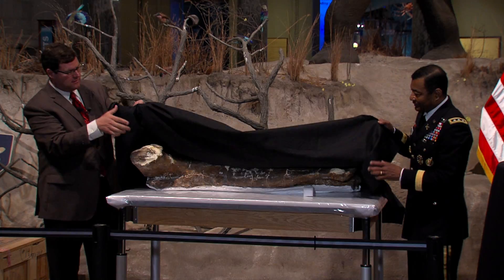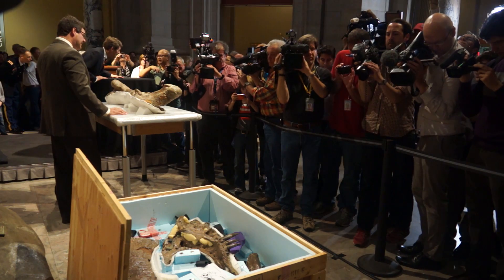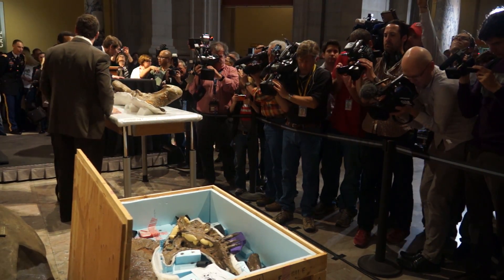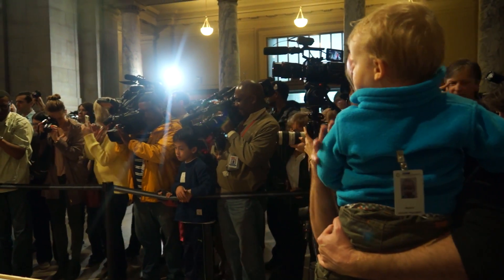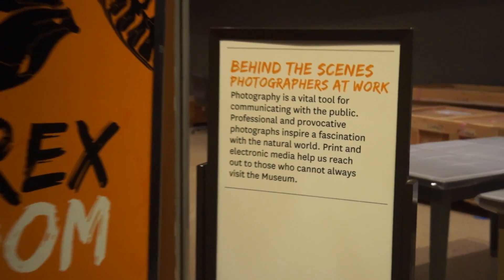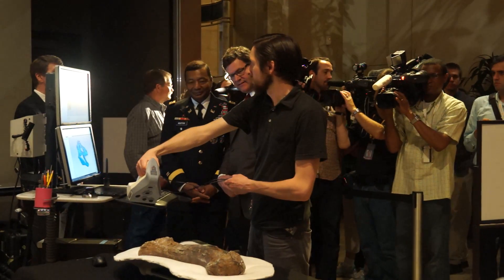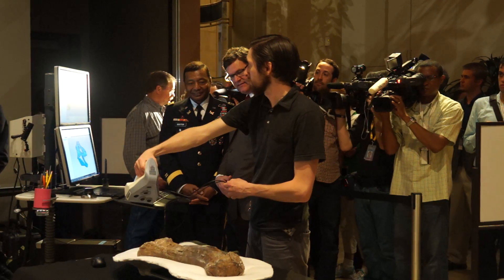On April 15th, we unveiled the T-Rex in the museum's Rotunda in front of a large media crew and members of the museum staff. For a few months after the arrival of the T-Rex, the bones will be located in what we're calling the Rex Room — a space where the crates are located and where, one by one, we will unpack the bones and scan them using 3D laser scanners.